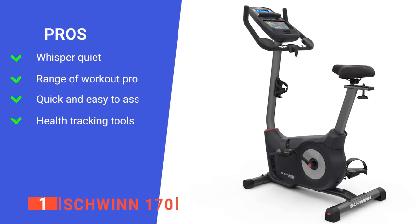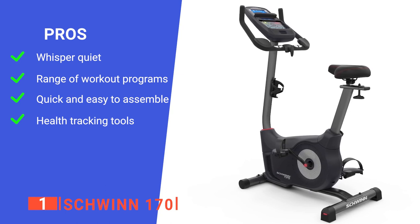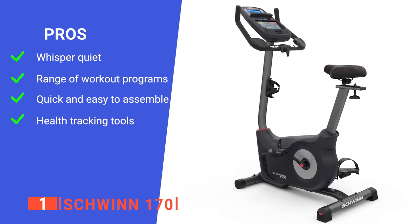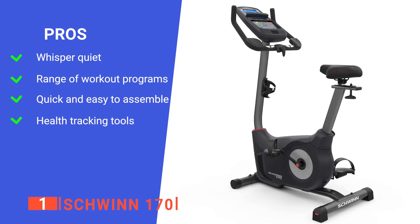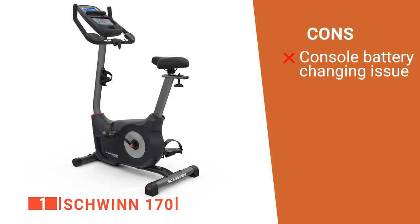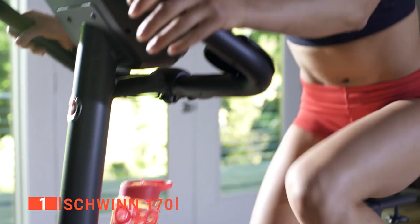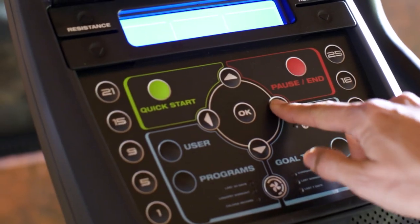Its pros are: it is very quiet so it can be used at any time without disturbing others, it has 29 workout programs to keep you interested and challenged, it has a great range of adjustment options to fit any size of person, and it comes with a variety of health monitoring and tracking features. However, it is quite hard to install the batteries into the command console once it has been installed on the bracket. The Schwinn 170 is an outstanding upright bike with enhanced Bluetooth connectivity and a host of innovative features, equipped for multiple users to get their sweat on.